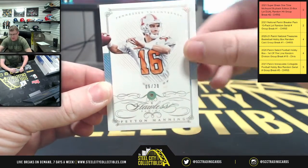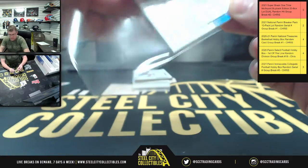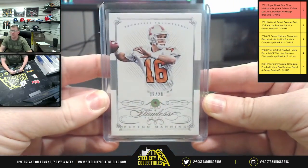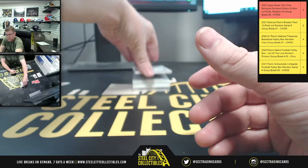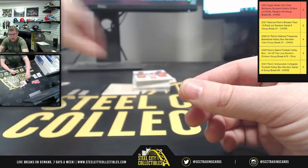Peyton Manning — nice hit there, Steve. There you go, Peyton Manning. Kevin Love, 91.99 on the patch.